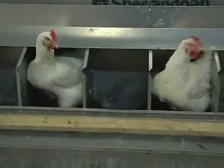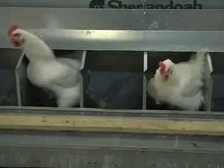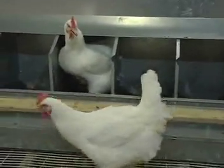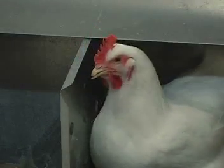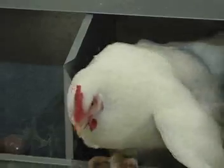Nests are provided in the barn to give the hen a clean, private place to lay her eggs. Most nesting systems provide individual compartments for hens. However, some producers have colony nests, which accommodate up to 12 hens at one time. Barns have automatic egg gathering systems. Typically, these eggs roll away from the hens onto a fabric belt and are taken to a processing station in front of the barn.